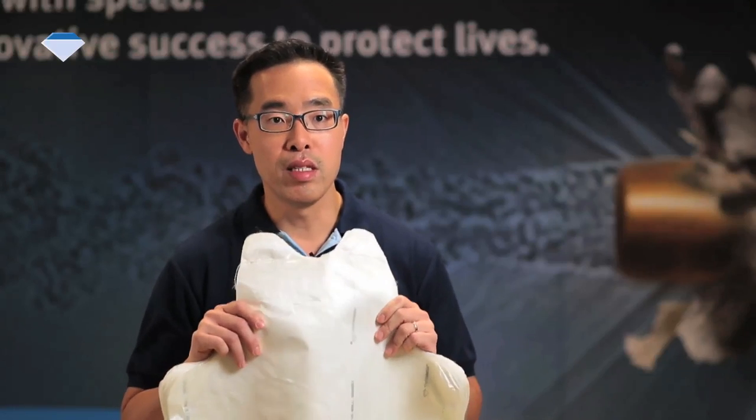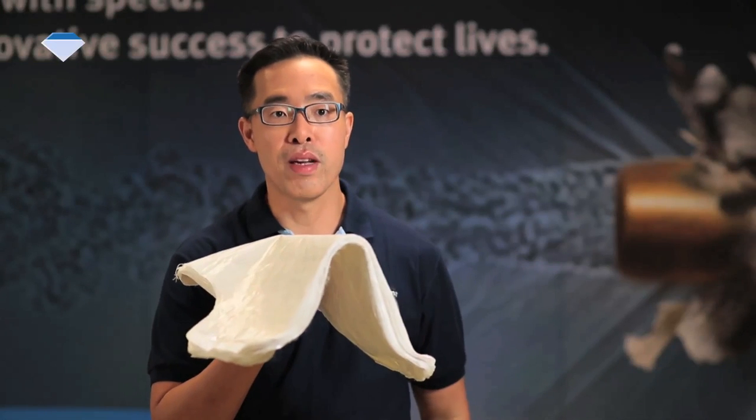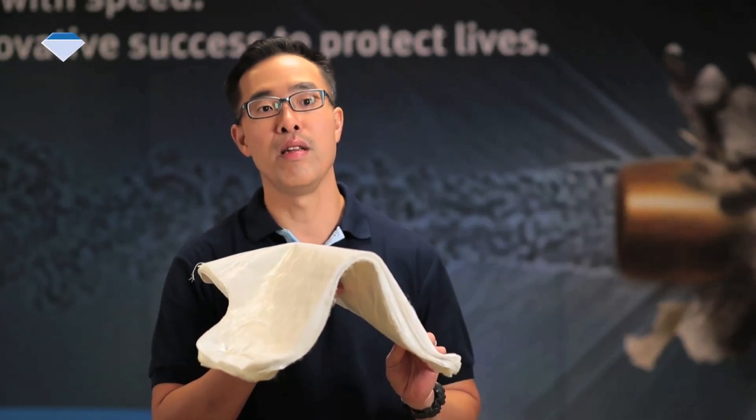And here, this is a vest concept made with the Dyneema Force Multiplier Technology. This never-seen-before flexibility offers superior comfort without compromising ballistic performance and without inhibiting movement.